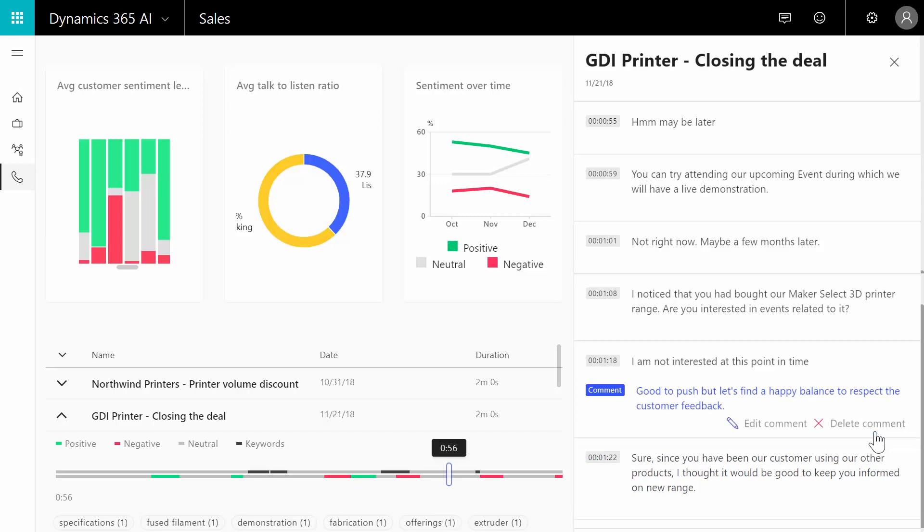He leaves a coaching comment right next to the transcript and can then share this coaching feedback via email. This way, call intelligence enables managers to easily close the coaching loop. With Dynamics 365 AI for Sales, your sales managers can improve engagement and decision-making by using intelligent data to deliver fast, effective, proactive coaching.